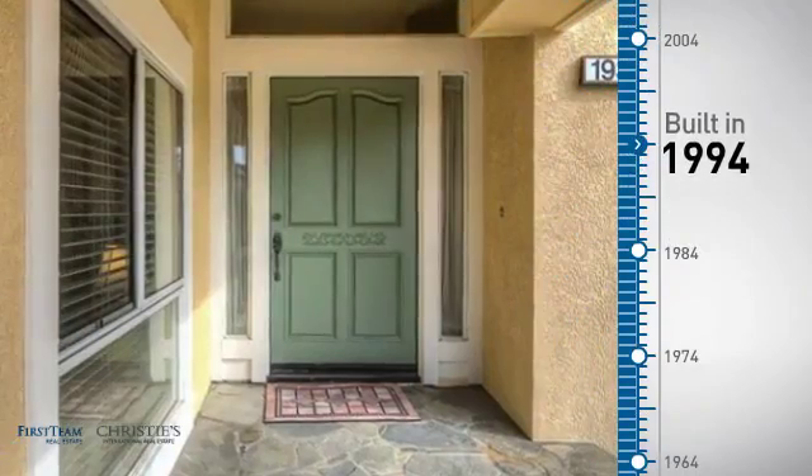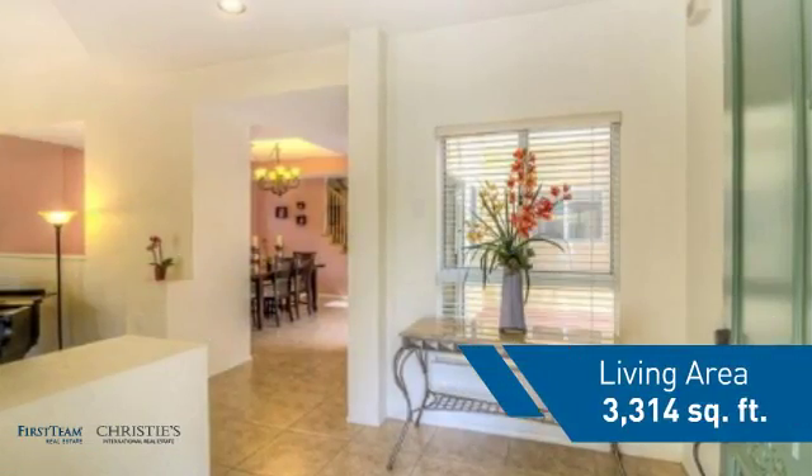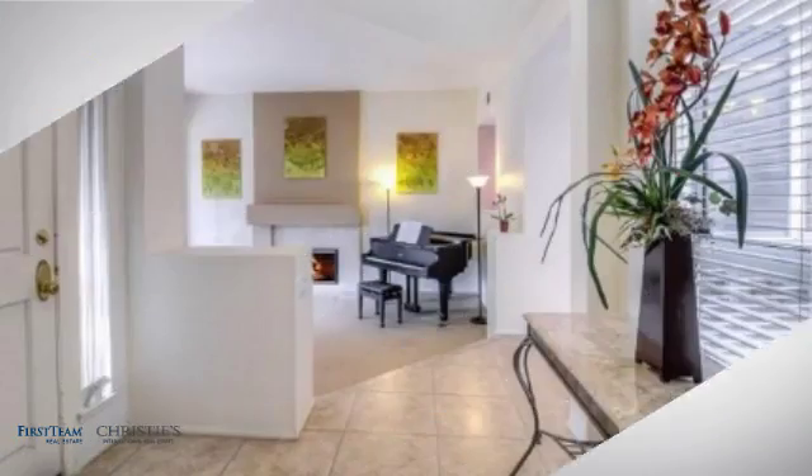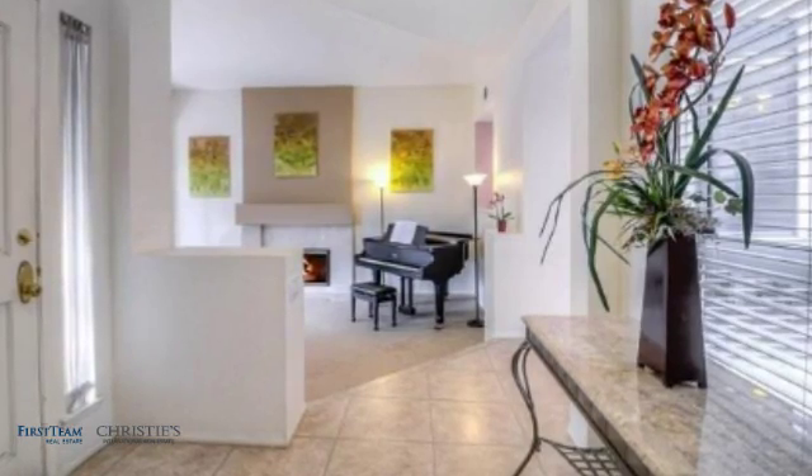This property was built in 1994 and features over 3,300 square feet of living space, giving you a spacious layout to play host or kick back and relax after a long day.